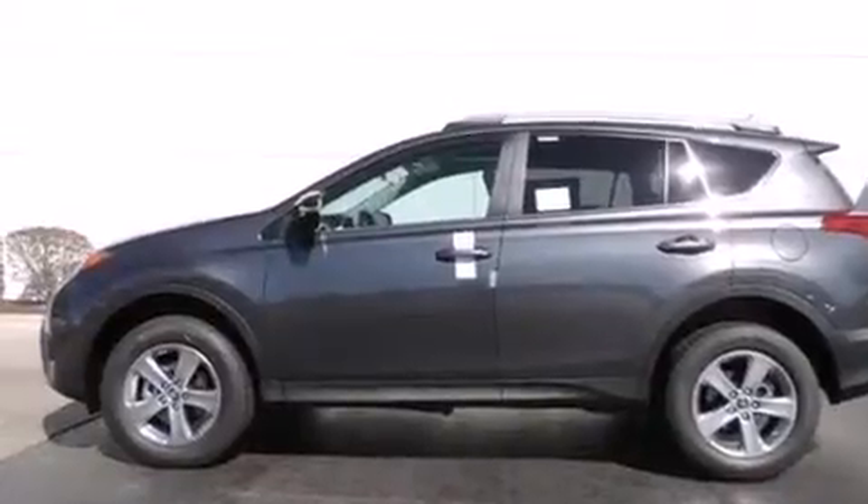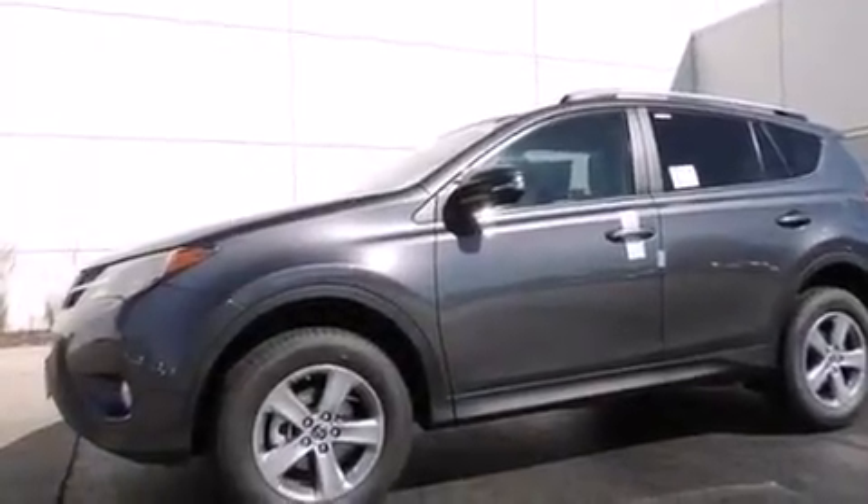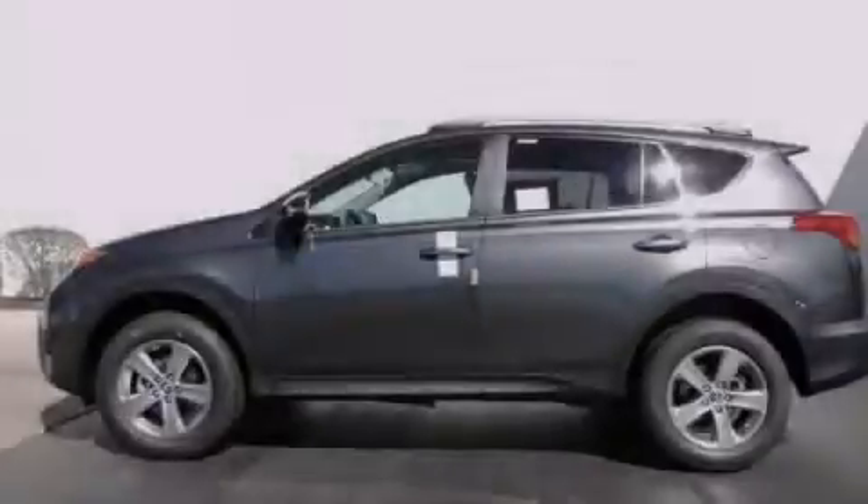With an EPA estimated rating of 29 miles per gallon on the highway, this automobile does not compromise its fuel efficiency for size, comfort, or fun. Stop by today and test drive this automobile for yourself.